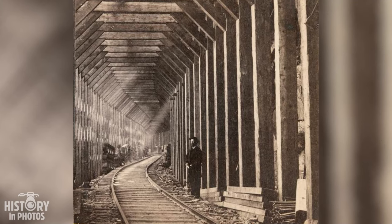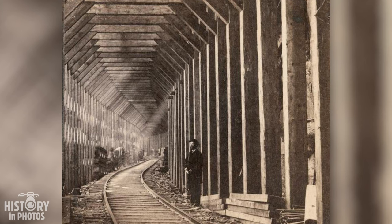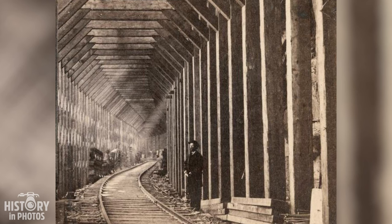We are looking at an 1866 image captured by Alfred Hart depicting the interior of a snow shelter located in the Central Pacific section of the transcontinental railroad. These shelters were crucial in enabling travel through the high altitudes of the Sierra Nevada in California. The engineering employed was remarkable, although it required significant investment in materials and labor.